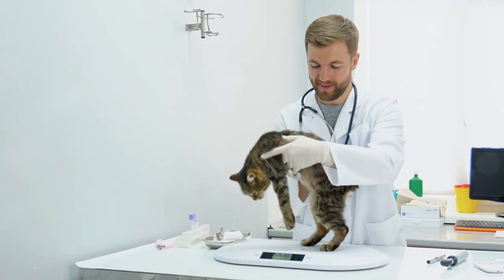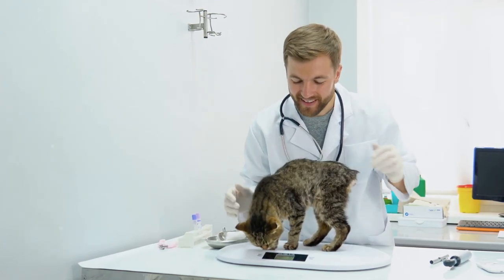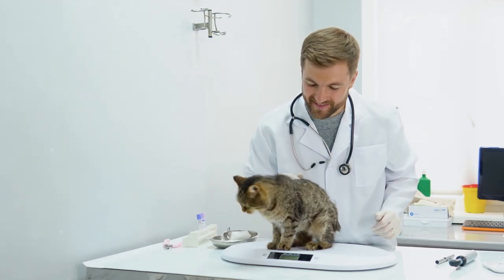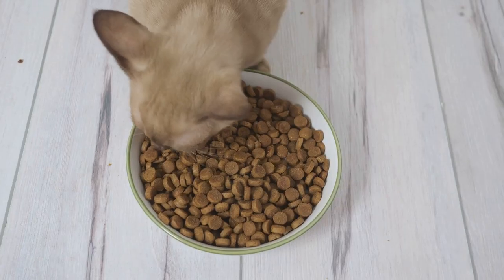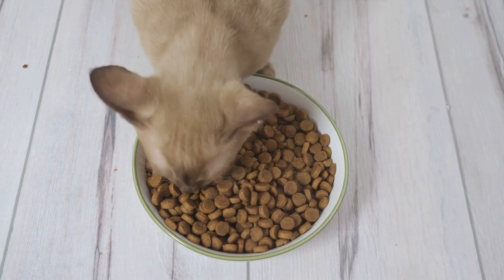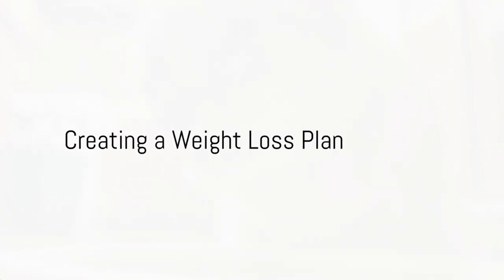However, the best way to assess your cat's weight is by consulting with a veterinarian. They can provide a more accurate assessment and rule out any underlying health issues. Once you've confirmed that your cat is overweight, you can start taking steps towards a healthier lifestyle. Now, let's talk about creating a weight loss plan for your cat.